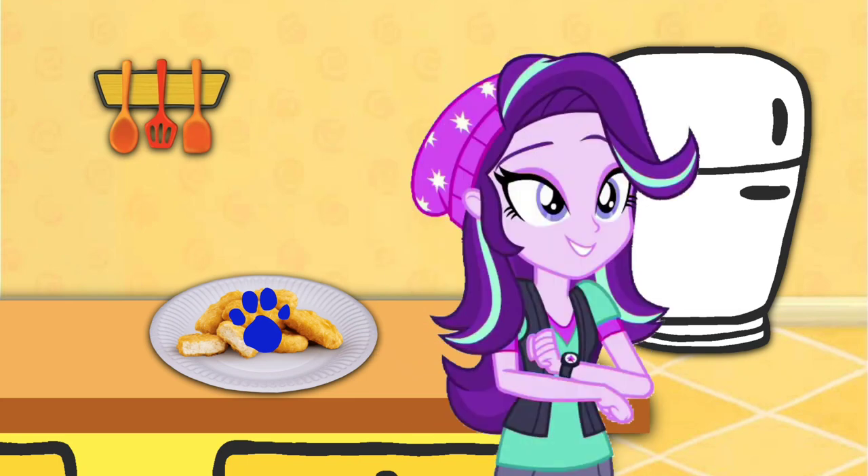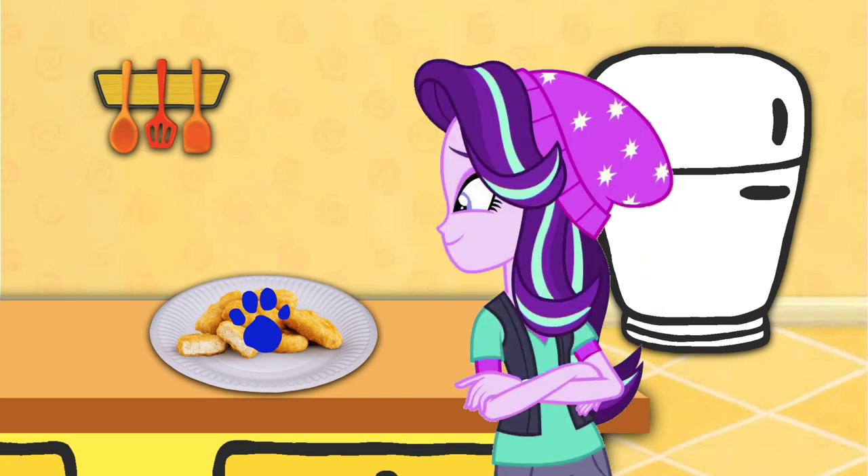Oh, look! There's a clue! And it's on these chicken nuggets. Hmm, delicious chicken nuggets.